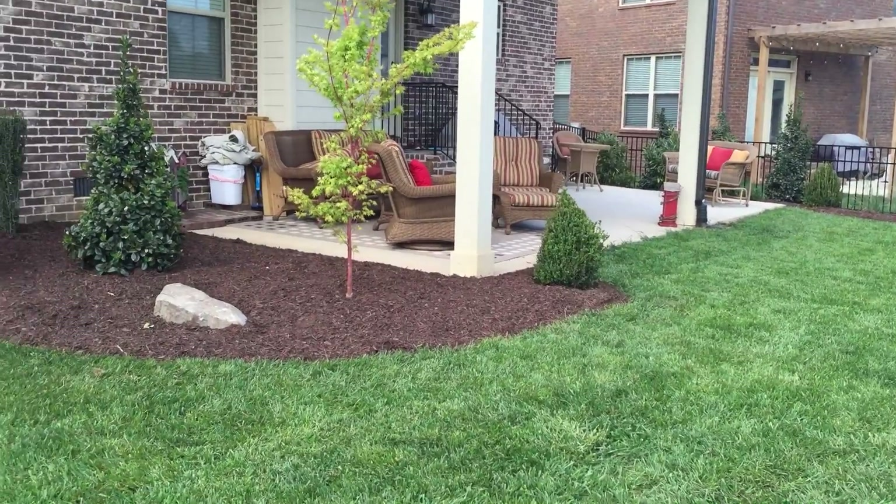Over here we have our vintage jade distillium. They get three to four feet tall — they mound and have weepy branches. It's going to be so cool when they get a little bit bigger. And then here are our red drift roses. They get about a little bit taller than knee-high when they fill in. There are five here and three there, so when you're standing on the porch you've got color to the right and the left.